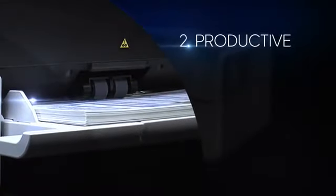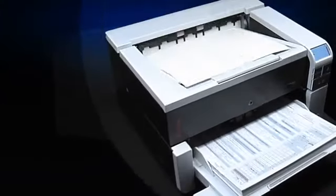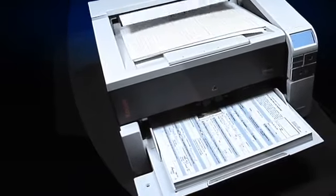Throughput speeds up to 80 pages per minute are very impressive in this scanner class, but the i3000 series goes a step further. It maintains full-rated speed for color and black and white at 200 and 300 dpi.